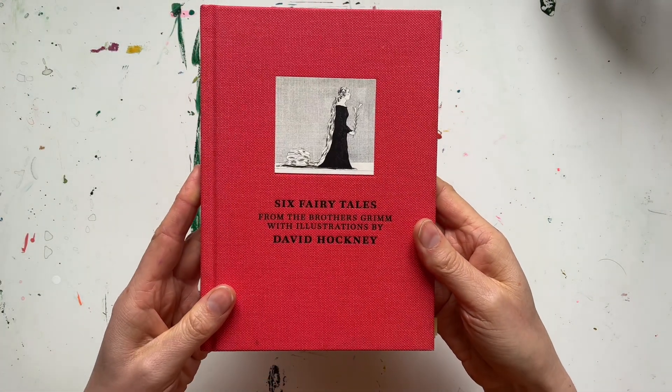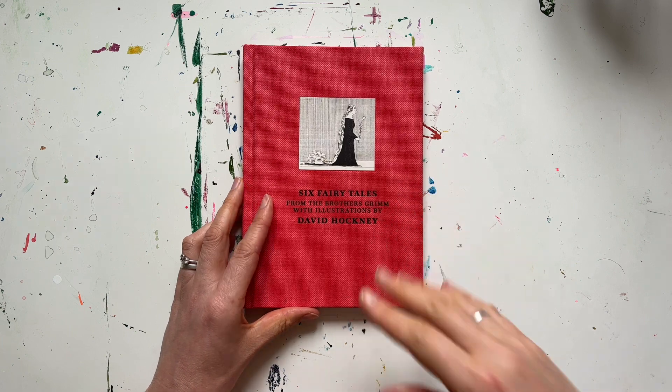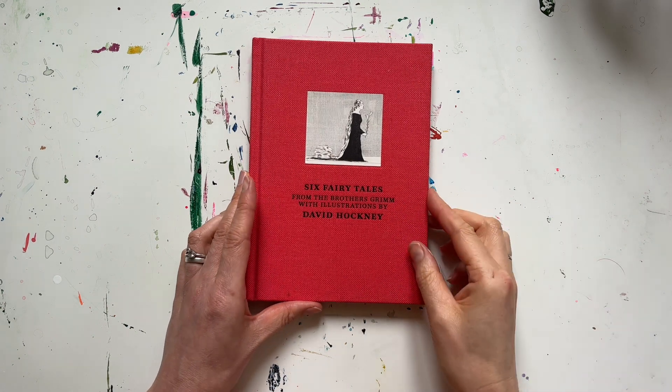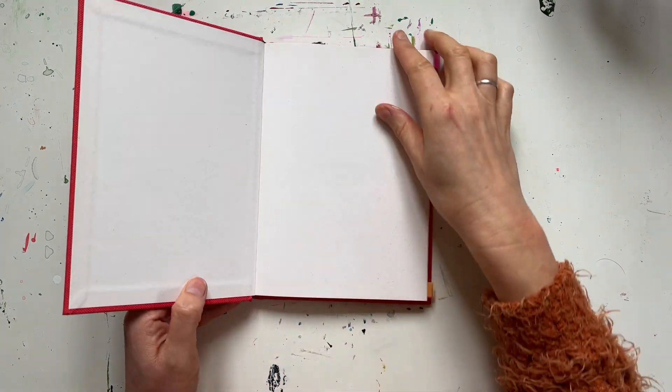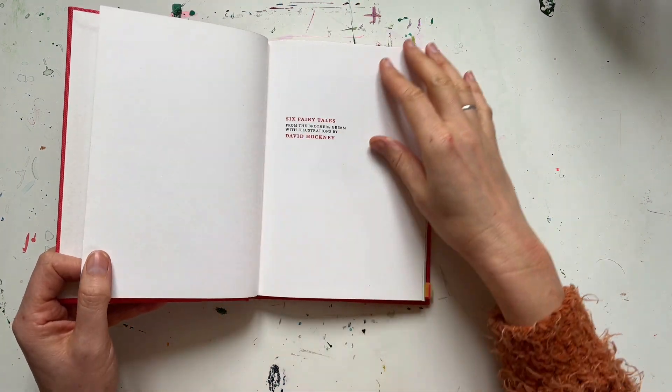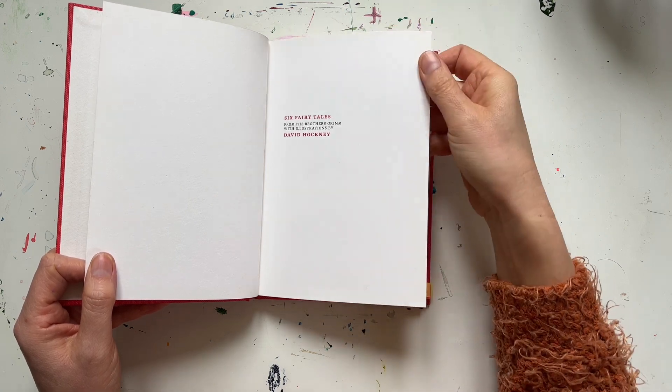It's still a beautiful book and now we live in a properly insulated house I'm hoping that it won't deteriorate any further. This book was originally published in 1970 but this edition was reproduced by the Royal Academy of Arts in 2012.